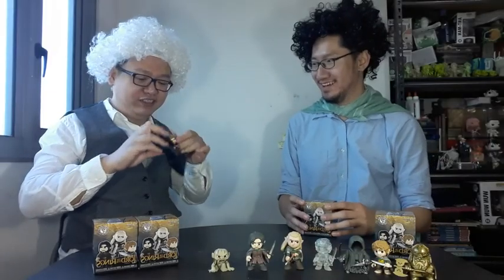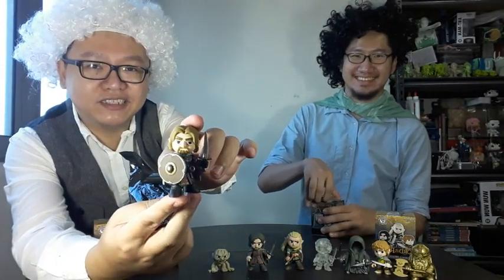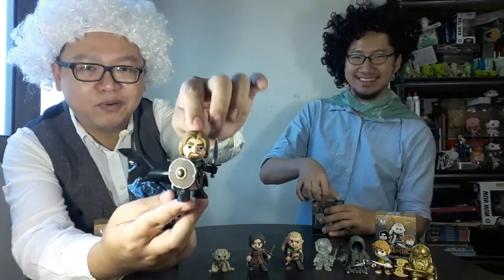I felt a shield so... yes, it's Boromir. The tragic character of the Lord of the Rings trilogy. Tragic Boromir.